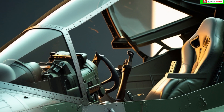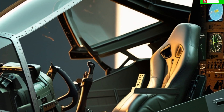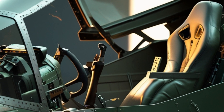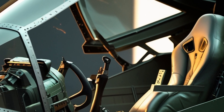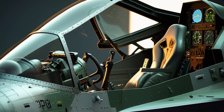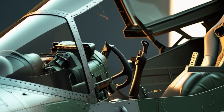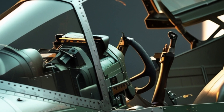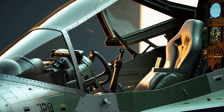These modern enhancements ensure that the F-16 remains a formidable fighter, even in an era dominated by stealth aircraft like the F-35 Lightning II. The F-16's combat history speaks volumes about its effectiveness. It has been deployed in numerous conflicts, from the Gulf War to operations in the Middle East and beyond. In air-to-air combat, the F-16 has an impressive kill-to-loss ratio, proving its superiority against enemy aircraft. Its ground attack capabilities have also been crucial in supporting troops on the battlefield, delivering precision strikes on high-value targets.